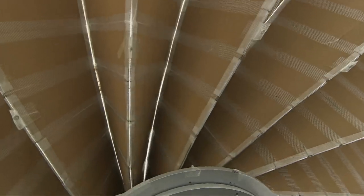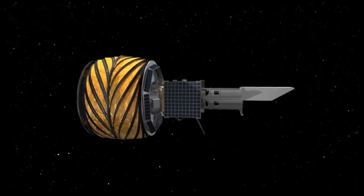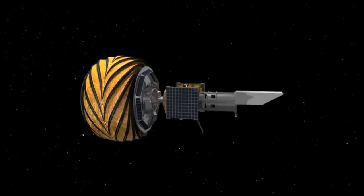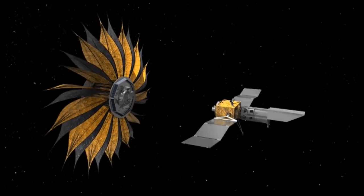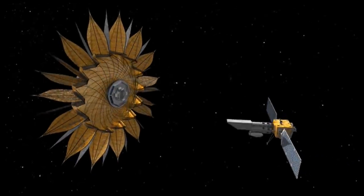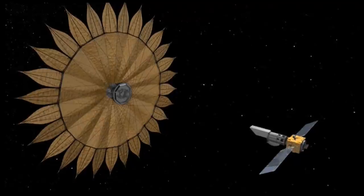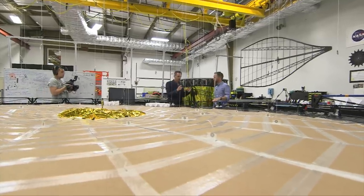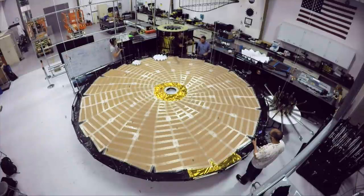This cardboard model is the latest test to make sure the shape can unfurl perfectly when it's all alone up there in the black. The flower shape blocks out the light better than a circle, and those outer petals need to be made to an accuracy of about 50 to 100 microns. You're going to point a telescope at a star, and then fly this into position to block the light from the star.